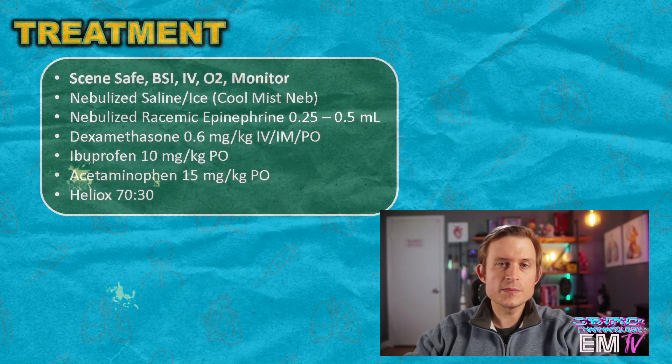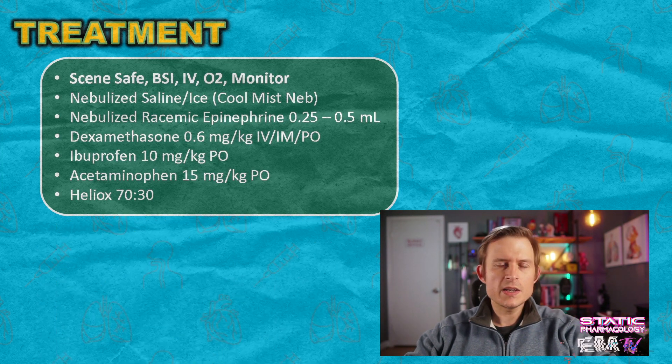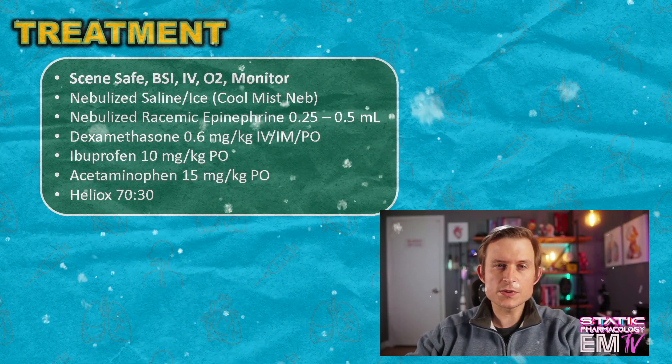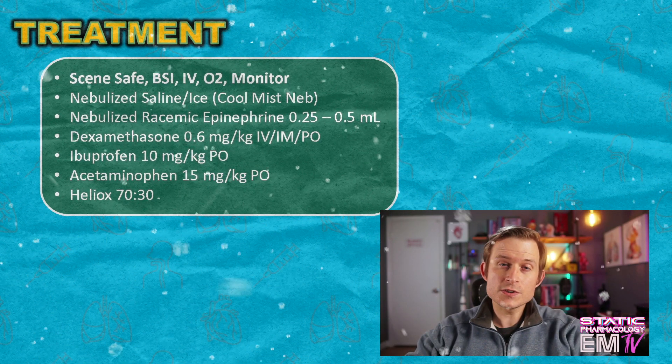Heliox is 70% helium to 30% oxygen. It is useful because helium, which is more buoyant than nitrogen — which makes up the vast majority of room air — is more able to flow through constricted airways. Heliox is also used in some patients suffering from status asthmaticus as a last resort treatment. And because agitation can cause this patient to become worse, try to keep them as comfortable as possible and keep them with the parent. The interesting thing about croup is that often times, just by bringing them out of the house and exposing them to the cold environment, the symptoms will begin to resolve. So don't be surprised that when you take them out of their house on the way to your ambulance, you start to notice that they will actually improve.